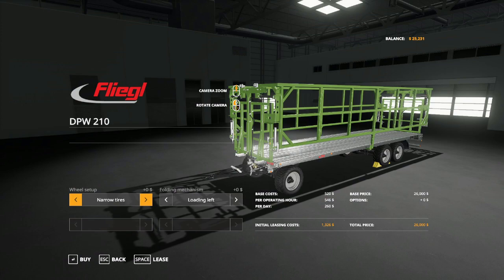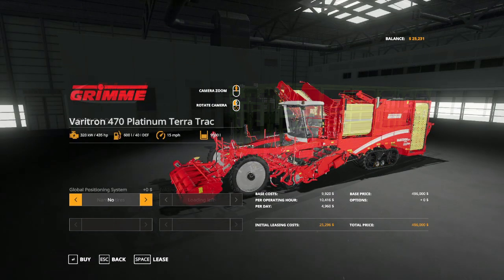Fliegl is another name we're familiar with — a fairly young company that specializes in trailers. It was founded in 1970 by Josef Fliegl and is currently headquartered in Mühldorf, Germany. Now if you like doing potatoes you're going to recognize the next one: Grimme, founded in 1861 by Franz Grimme, headquartered in Damme, Germany.